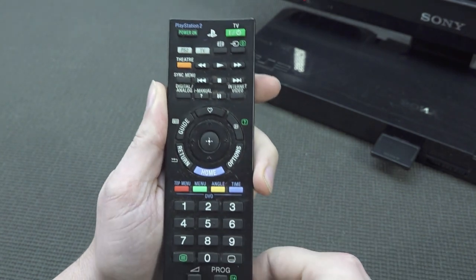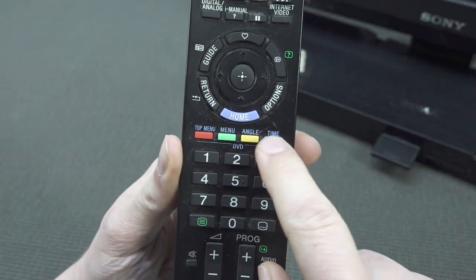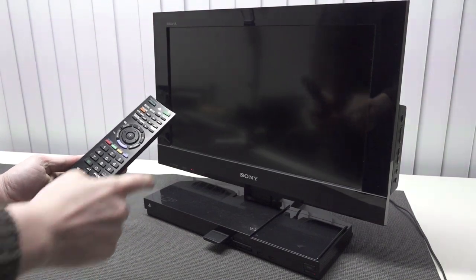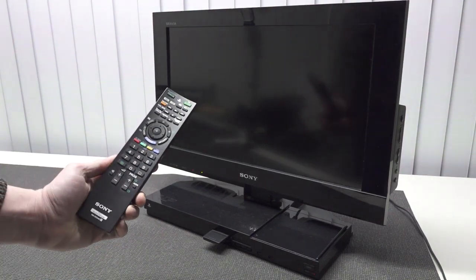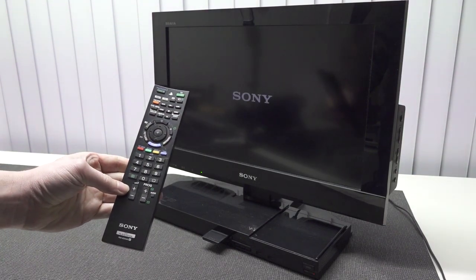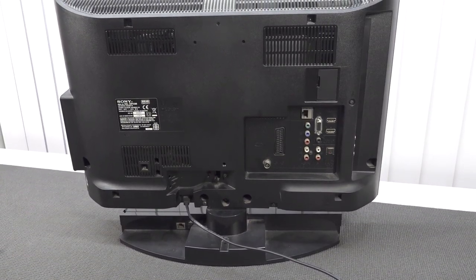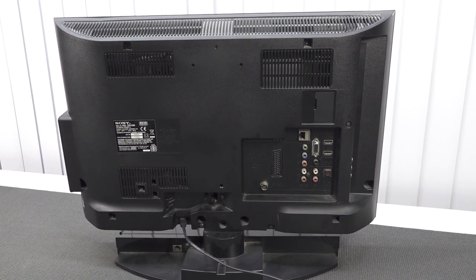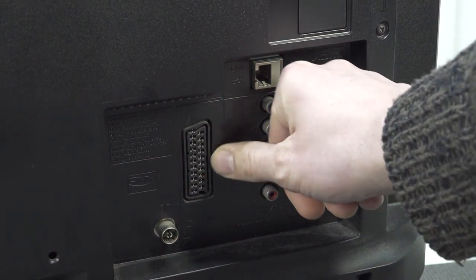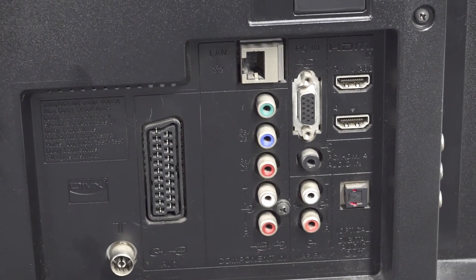This remote is basically a three-in-one: it can power on the PlayStation 2, power on the TV, and switch between TV and PS2 modes. It also has navigation for DVD, since the PS2 is also a DVD player. There's the typical channel control and programming. When booting up, I don't know if it's typical for Sony, but it has a special tune on startup.